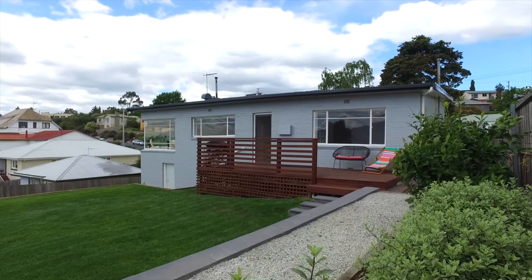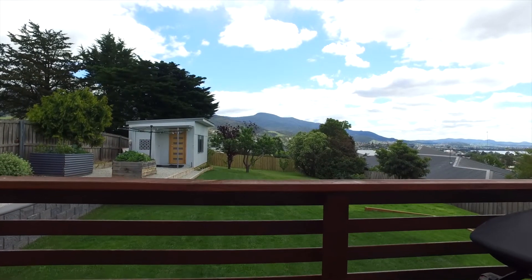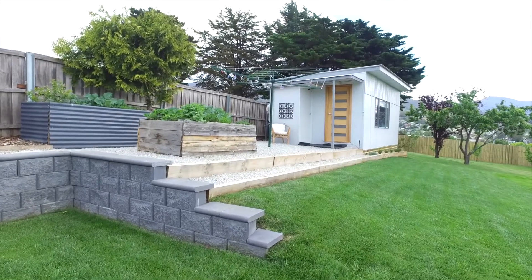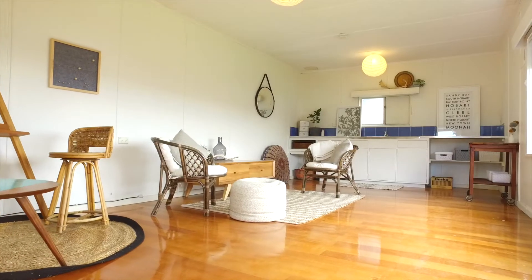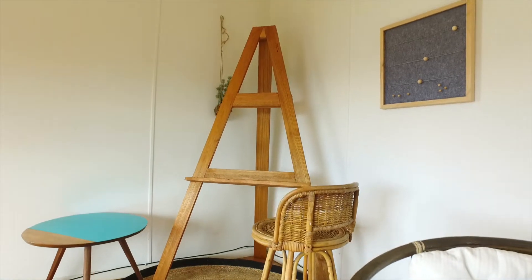At the rear of the home is a spacious timber deck, ideal for outdoor entertaining or just sitting and taking in the views and the sun. And for that little bit of extra space, there's a cosy spotless studio with kitchenette, which would be ideal for someone with a hobby or just needing a place to call their own.